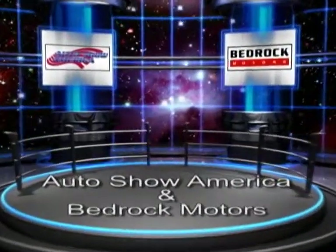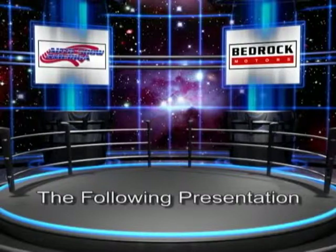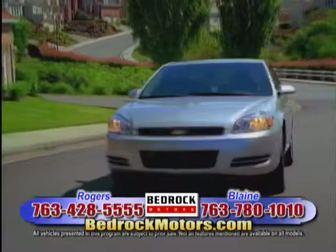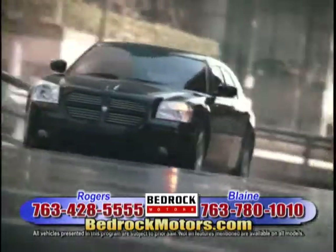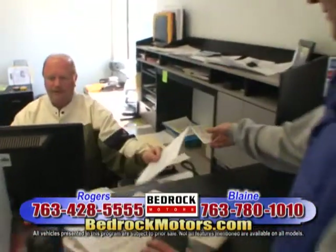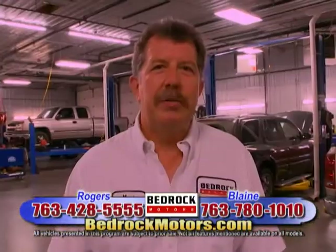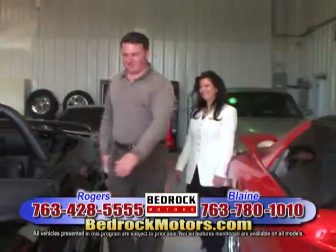Auto Show America and Bedrock Motors have teamed up to bring you the following presentation. Bedrock Motors is the place to go to find your dream car while you save some dough. Our reputation is everything, and you'll come back to do it over again. Welcome to the Bedrock Motors Show.